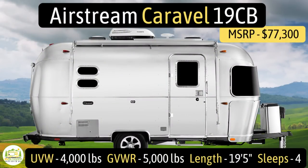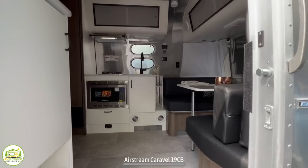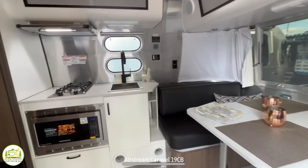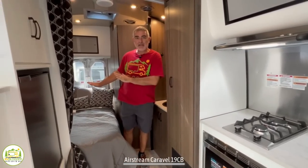This travel trailer is the Airstream Caravel model number 19CB. It has an unloaded vehicle weight of 4,000 pounds, a cargo carry capacity of 1,000 pounds, for an overall gross vehicle weight rating of 5,000 pounds. It measures in at just 19 feet 5 inches long and it can sleep up to four people. When you first walk in, on the right-hand side is where the dinette is located, then it wraps around into the kitchen area and finally we have the bathroom and the bedroom.